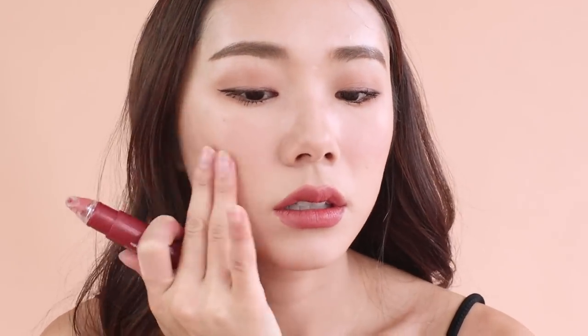I like to give myself some Korean eye bags because I think it makes me look cuter. I'm just taking my Excel eyebrow pencil and running it around where I would have Korean eye bags.